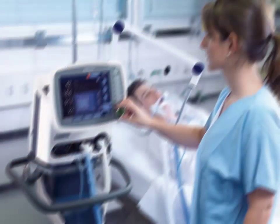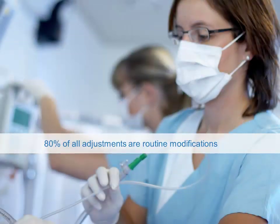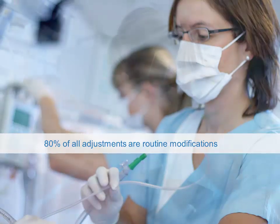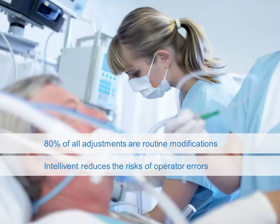Why do we need Intellivant ASV? What is the motivation to create a closed-loop system? Conventional mechanical ventilation continues to require clinical expertise and manual adjustment of ventilator settings. This can be challenging and stressful, as a respiratory expert can't be at the bedside all the time. 80% of all adjustments are routine modifications. Intellivant ASV automatically applies comprehensive lung protective strategies, reduces the risk of operator errors, encourages early weaning, and continuously adapts to patient conditions, reacting in case of sudden changes.